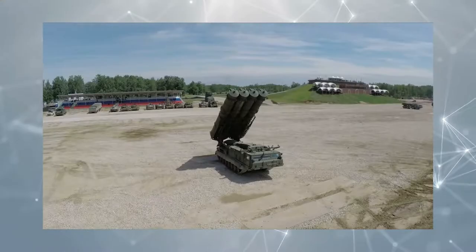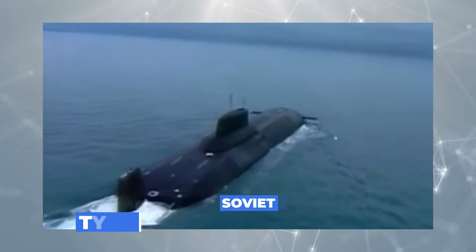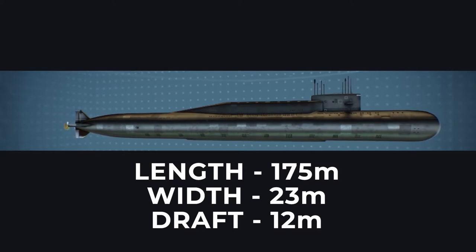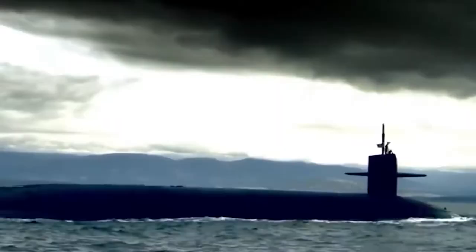The days of the arms race are long behind us, as is the Soviet Union along with an army of unimaginable size. To this day, however, Soviet Typhoon-class submarines remain the largest man-made submarines the world has ever seen. At 175 meters in length, 23 meters in width, and 12 meters in draft, the submarines are large by any standard.